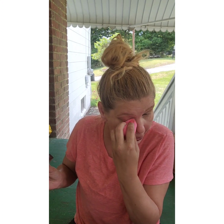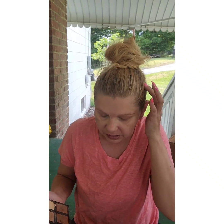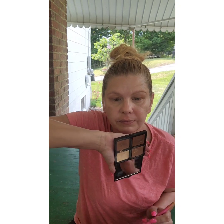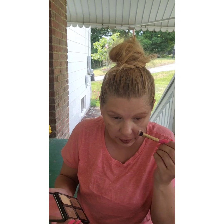I like whitening the inner corners of my eyes — not the whole eyelid, just the inner corner. The rest of my eye I like to do the same color as my skin tone. I also have this elf contour palette — the cream one — and I'm thinking of going in and doing some contour before foundation. Let's try that.